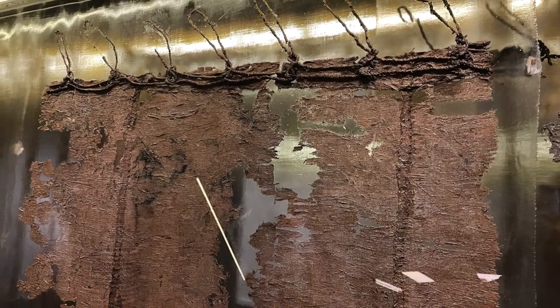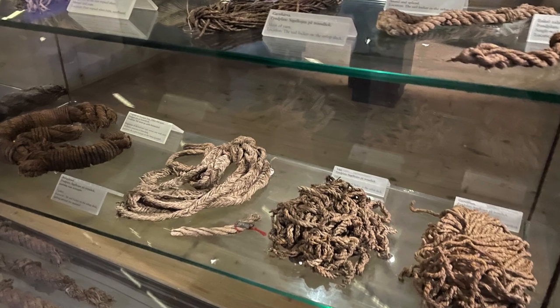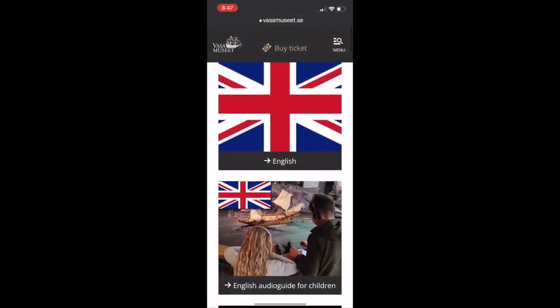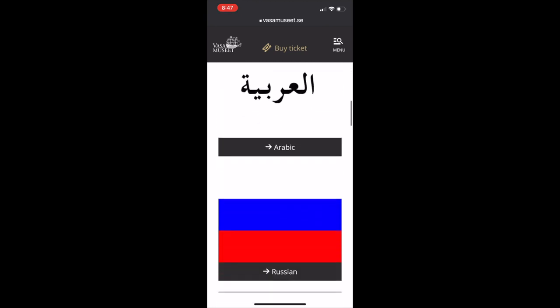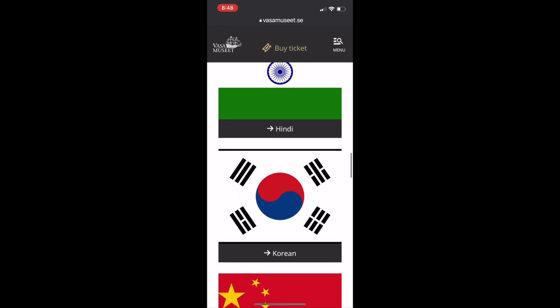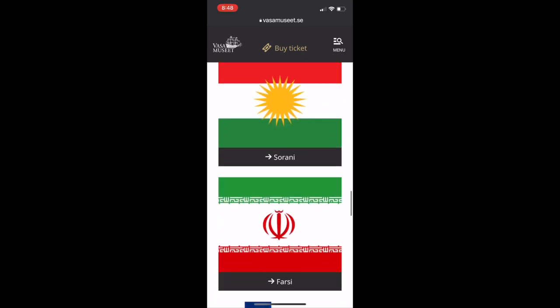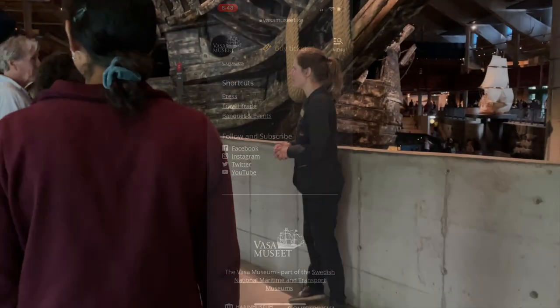It's crazy to think that these were recovered after being in the water for over 300 years. You can explore this multi-level exhibit using an audio guide — you simply download it on your own device and take all the time you need. The audio guide is available in 18 languages, and some languages even have a children's version.